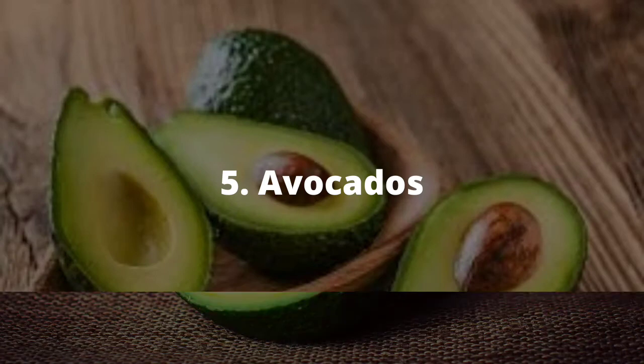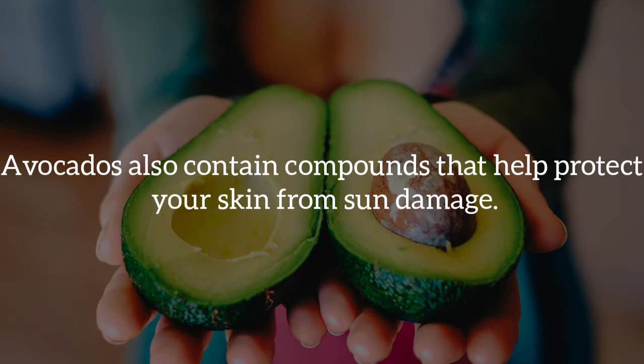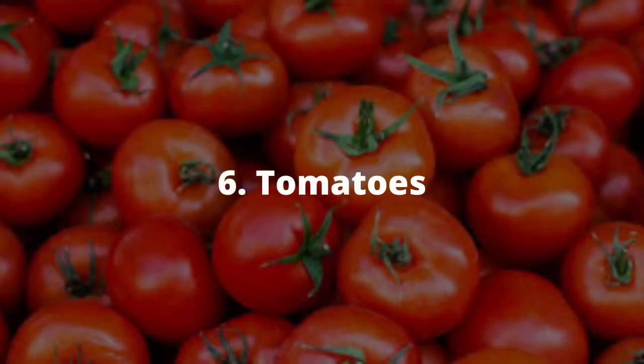Five, avocados. These are very rich in healthy fats. These fats help keep the skin flexible and moisturized. Avocados are a good source of vitamin E, an important antioxidant that protects your skin from oxidative damage. Avocados also contain a compound that helps to protect the skin from sun damage.